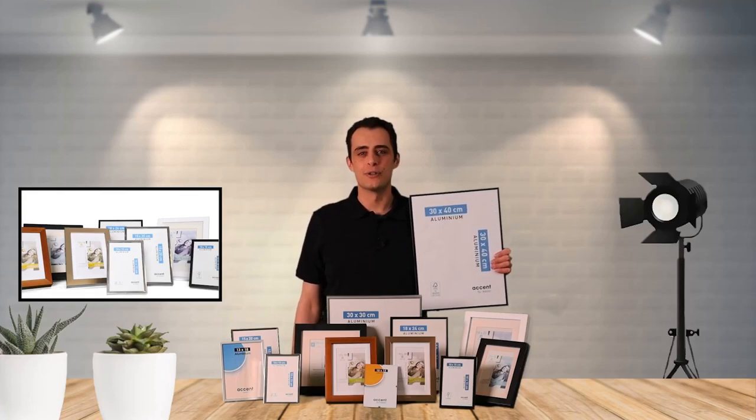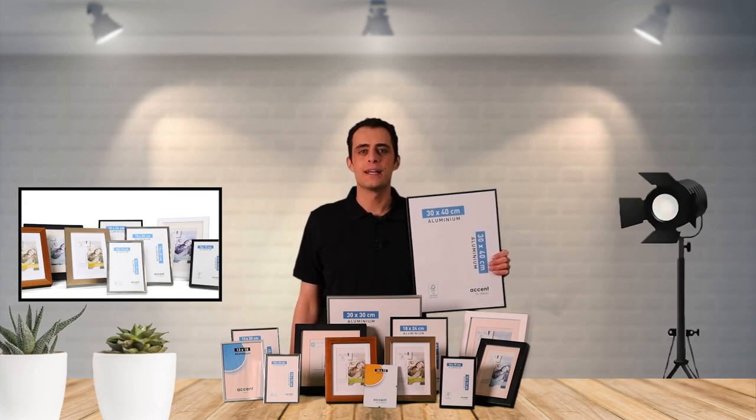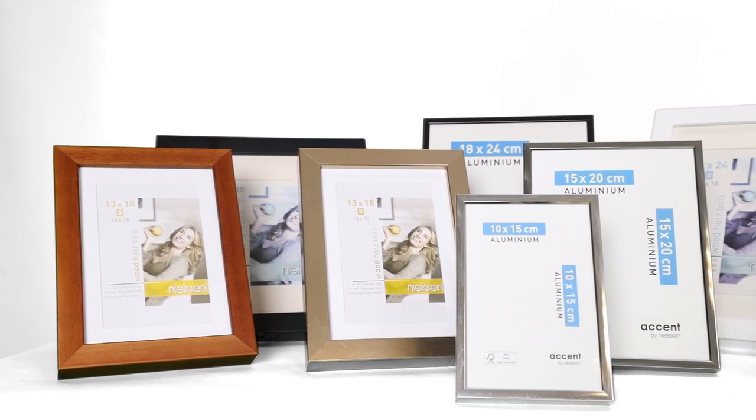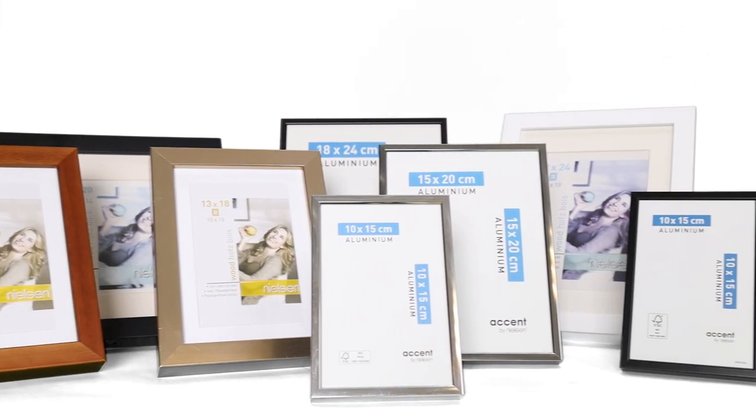Are you looking for a high quality photo frame and do you want to frame your photos in the highest quality? Then acquaint yourself with the range of Nielsen. This German manufacturer produces a wide array of photo frames with a premium finish that is of exceptional quality.